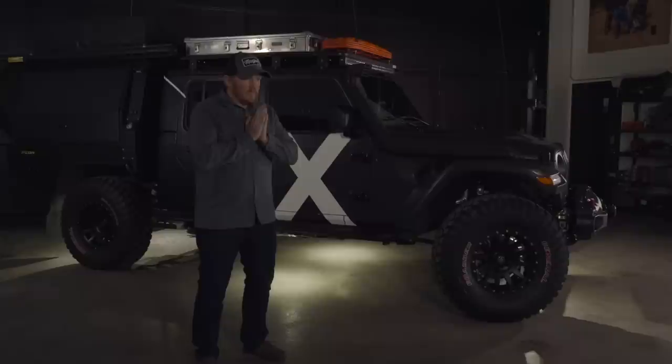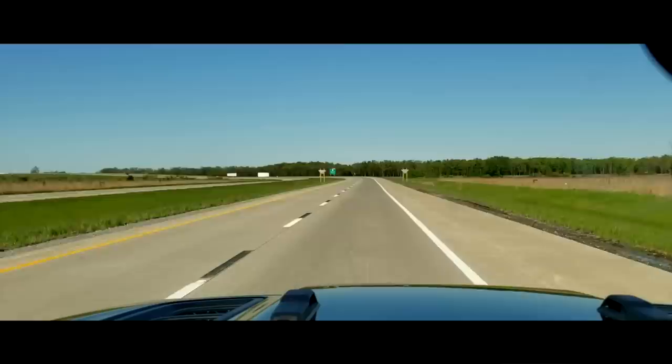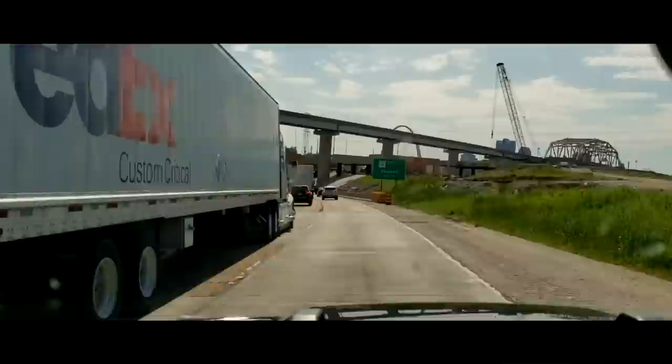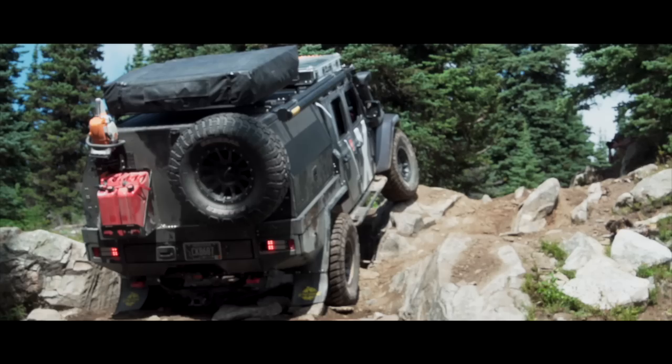The Jeep Gladiator has a lot to offer. It was going to provide us with an easy platform to build a very capable trail vehicle. I will say that it's not the nicest on-road vehicle for long-distance traveling — it's windy, it's noisy, all that. But the compromise pays off on the trail. This thing is incredible on the trail and that was something we hadn't built before.